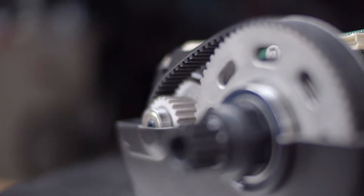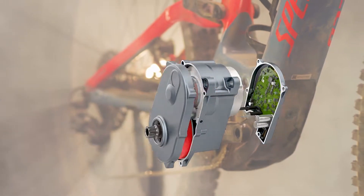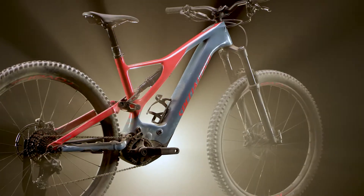The internal belt drive keeps the motor quiet and free of vibrations. The sprag clutch can decouple the motor from the drivetrain for no added resistance when the motor is inactive or when riding beyond assisted speed.